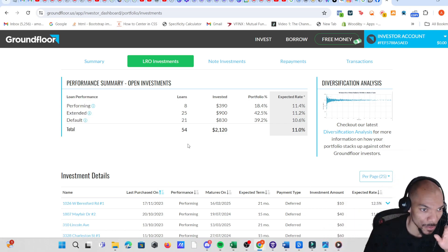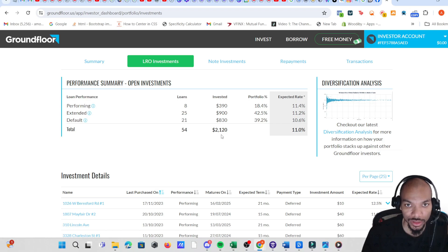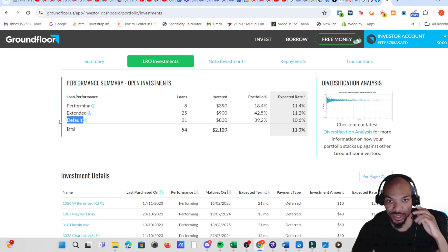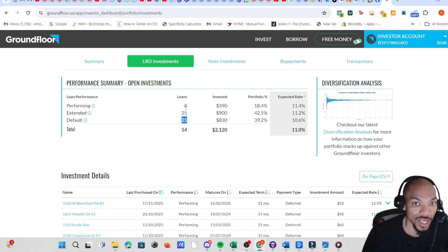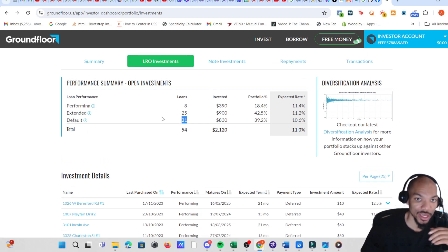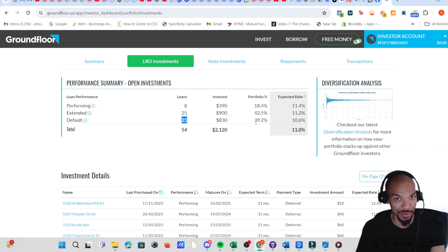So we have 54 loans and $2,120 invested. I'm more concerned about the defaults than the extended — as long as the extended ones pay down on time I'm not that worried. But the defaults are very concerning. You also have to think about it from a risk perspective: with around 10% return, there are other investments where you don't have to worry about loans defaulting. To me, that's high risk.